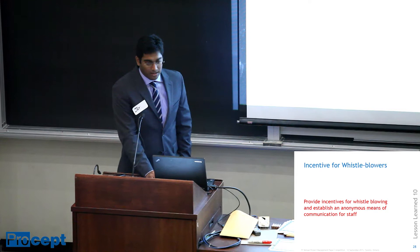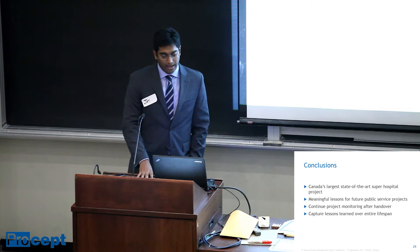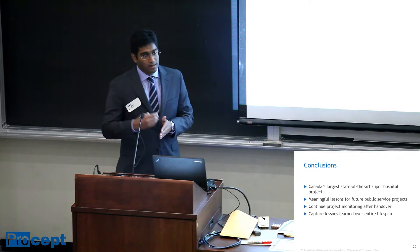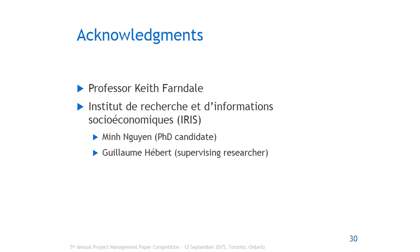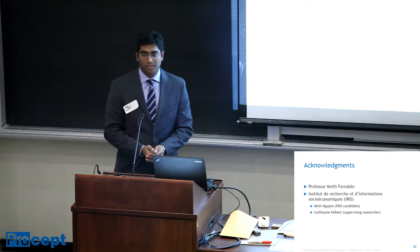That was the last lesson. As a concluding remark, this is one of the biggest projects in Canada and also one of the biggest corruption scandals. Having said that, there are a lot of lessons that have been learned, and while the project has been completed as of mid-June this year, there are still lessons to be learned as the project continues in execution. We acknowledge Professor Keith Farndale, Min Nguyen, and William for speaking to us. We also had interviews with some of the nurses who worked under Dr. Porter directly. Thank you.